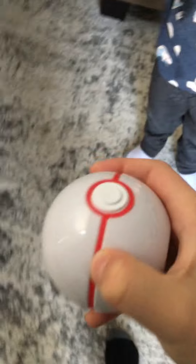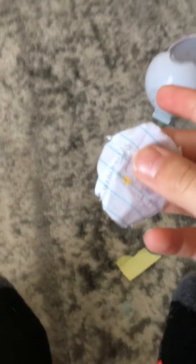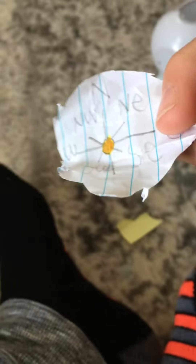Hey guys, welcome back to another video! Today we're going to be playing this new thing I'm going to be doing: Connor Surprise Pokeballs. Hi Connor, what do you have in the first Pokeball? This white and red one — he has... whoa, what's this? Let's see what this is. It's a compass that I made a long time ago. I never found this — thanks Connor for finding this!